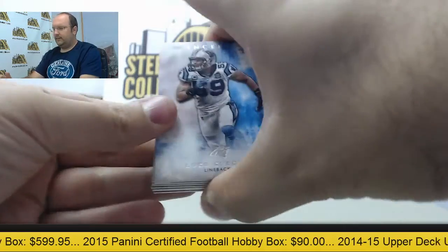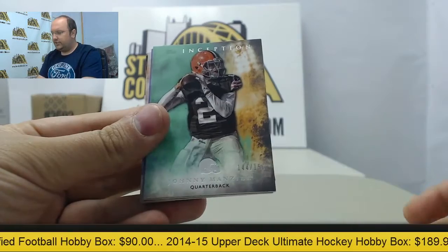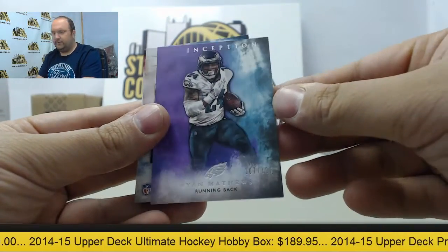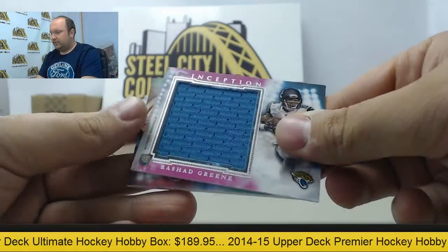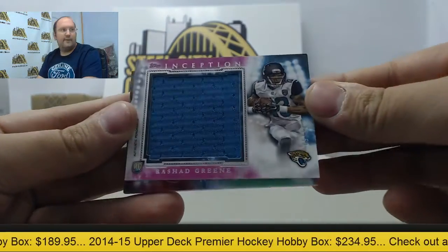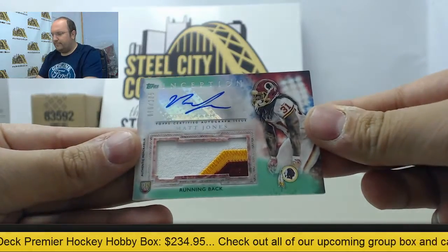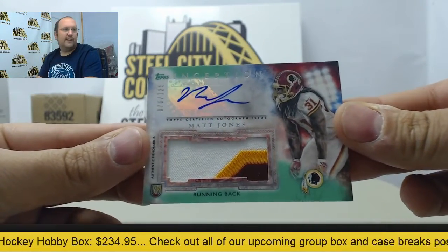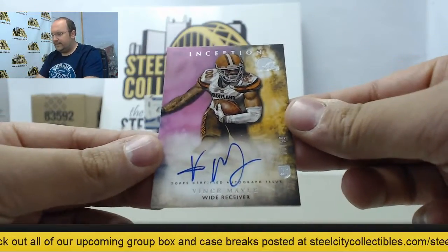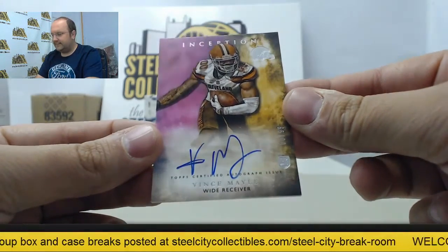Next box: Luke Kuechly, Mike Evans, Johnny Manziel out of 150, Ryan Matthews out of 125. Jumbo swatch of Rashad Greene, numbered 5 of 50. Rookie patch auto of Matt Jones out of 125 to the Redskins. And an autograph of Vince Maley — that's the third hit of his — numbered 66 of 99.